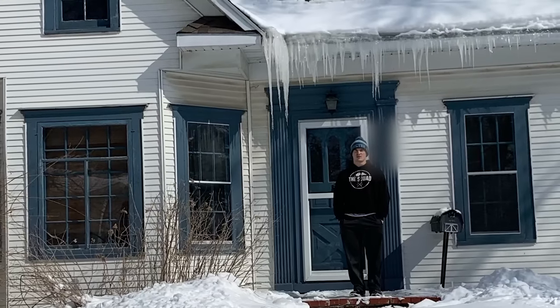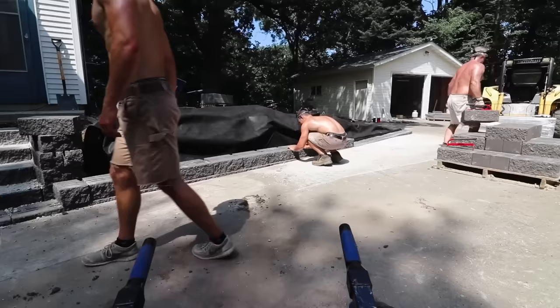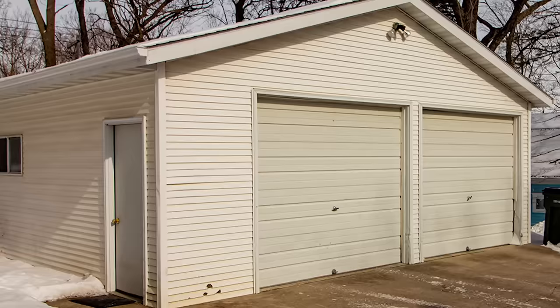At 18 years old, I bought my first house for $135,000. I have six months to fully renovate both inside and out before my college roommates move in. Later in this video, I'll give a complete cost breakdown and how I was able to afford this property. This 1,100 square foot house includes three bed, one and a half bath with a detached two-car garage. The first question probably going through your mind is: how did I have enough money to buy a house at 18 years old?